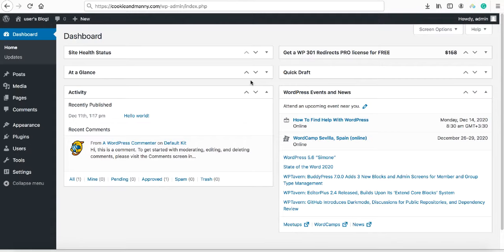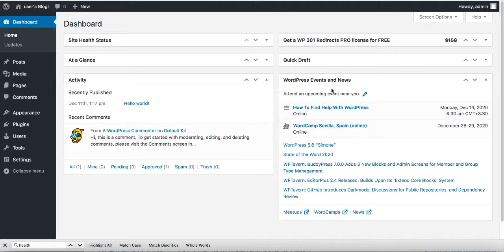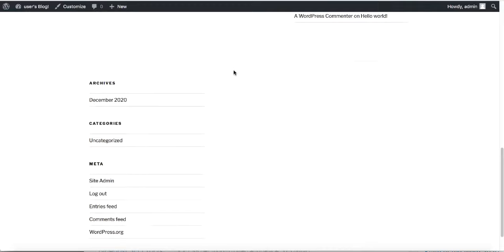Click 'Start Building' and you'll land on the WordPress dashboard — this is the page you'll see every time you log into your WordPress account. To access it, simply type 'login' after your domain URL. The username and password are the same ones you used when creating your account. If you go to your URL, you can see the default look of a WordPress site.